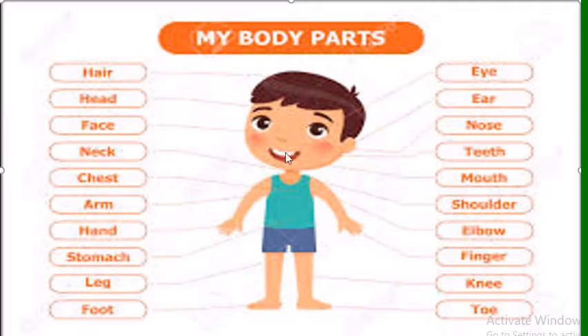I have one nose — I can breathe and smell with my nose. I have one mouth — I can talk and eat with my mouth. I have teeth inside my mouth; I bite my food with them. I also have a tongue — I can taste my food with my tongue.